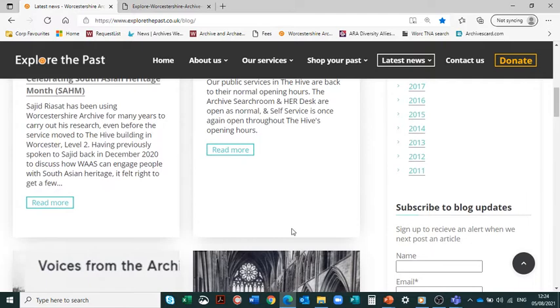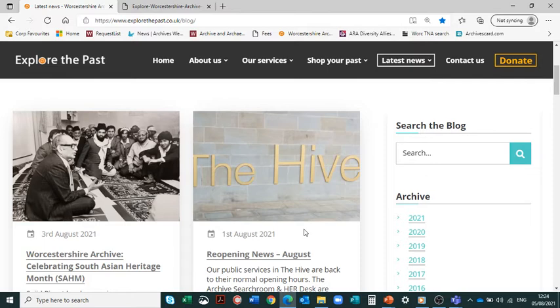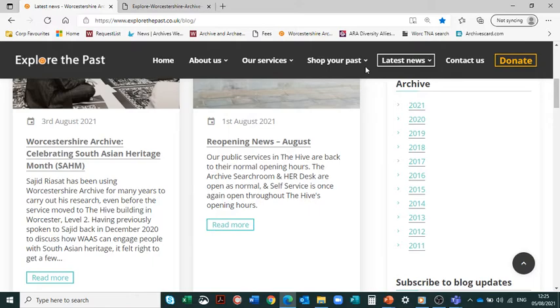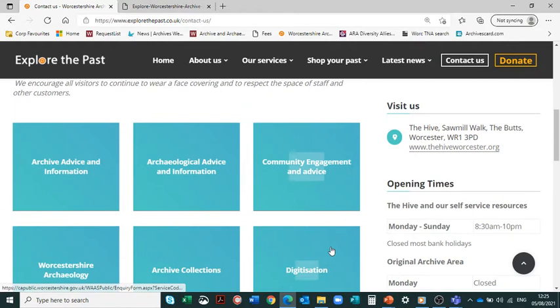If you're wondering what to look at but want to see something original, you can dive into the blogs, search them, or browse by year and take references from that. If you want to contact us with questions, deposit something, or enquire about a community project, there are different online form options — for research enquiries, depositing records, or community engagement. Just click on one, fill in the form, and we'll make sure we get in touch and help you.